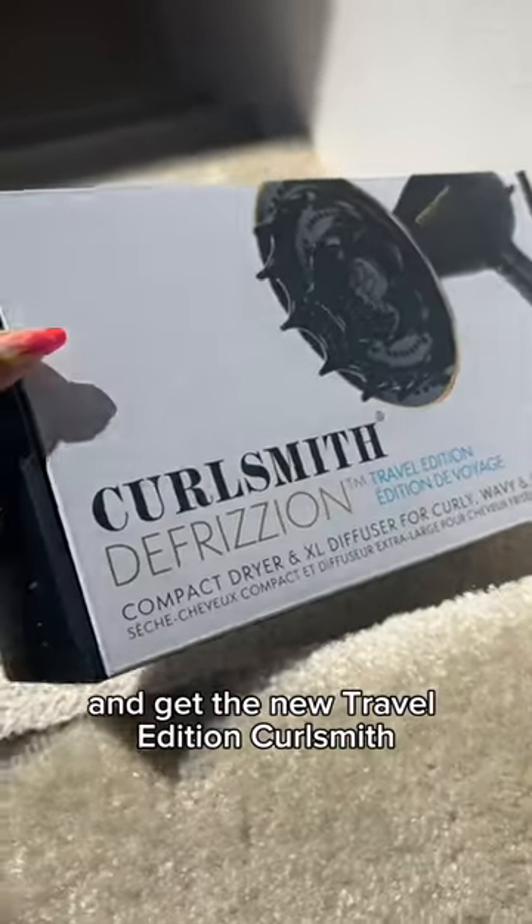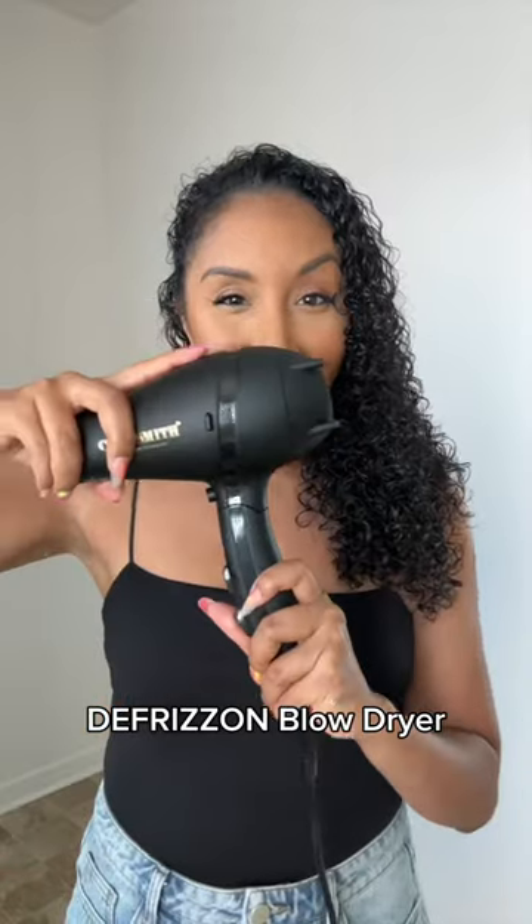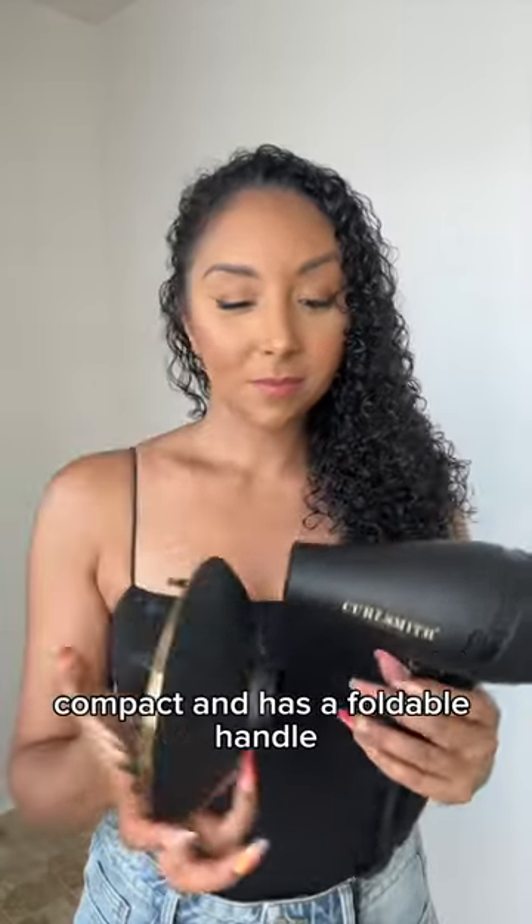Stop playing games and get the new Travel Edition CurlSmith De-Frizion Blow Dryer and XL Diffuser. It's lightweight, compact, and has a foldable handle.